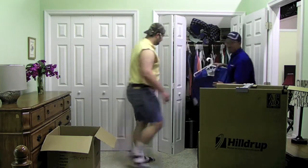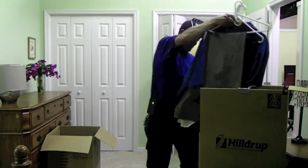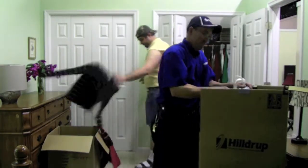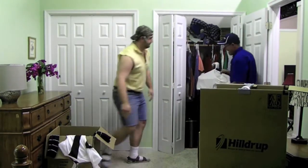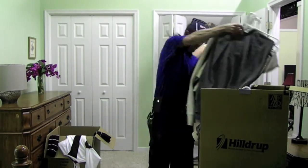Finally, meet at least three movers in your home. Be wary of anyone who wants to provide an estimate over the phone. Be prepared to ask questions. We suggest: How are your crews trained? Is your company licensed, bonded, and insured?